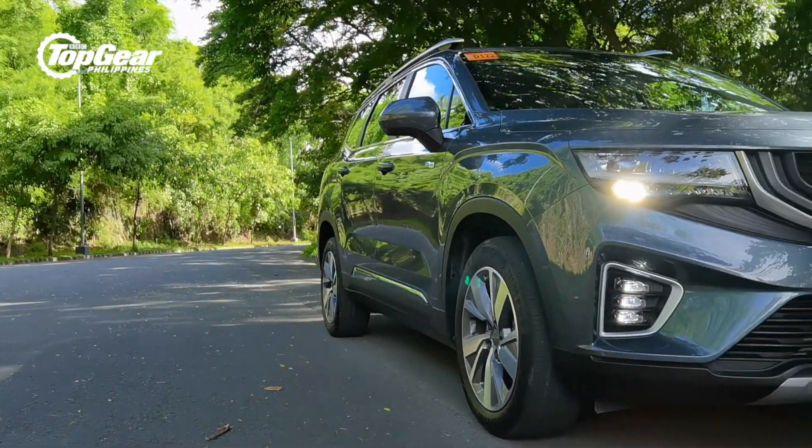Hello, this is Nicky Tamayo for Top Gear Philippines, and I'm here with a brand new 2021 Geely Okavango. Unlike Geely's initial offering, the Geely Coolray, the Okavango is based on an all-new platform that it doesn't share with Volvo, even though the engine, transmission, and turbo are mostly shared with Volvo anyway.